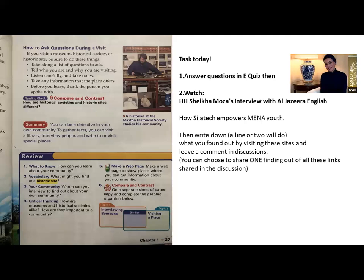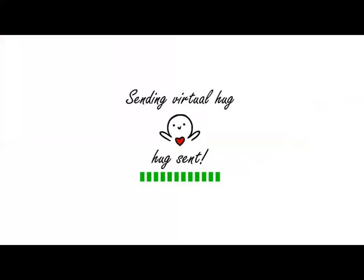Here is what you're going to do today: answer questions in the eQuiz to assess your understanding. Then watch the interview with Her Highness Sheikha Moza — a clip from Al Jazeera English where you'll learn how Silatech has empowered youth in the Middle East. After that, write down a line or two about a site you visited, the library you explored, or a museum you went to, and what you found out about your community. Don't forget to share your discussions in the comments or in our e-learning section. Best of luck, Grade 3 — if you have any questions, please do not hesitate to ask.